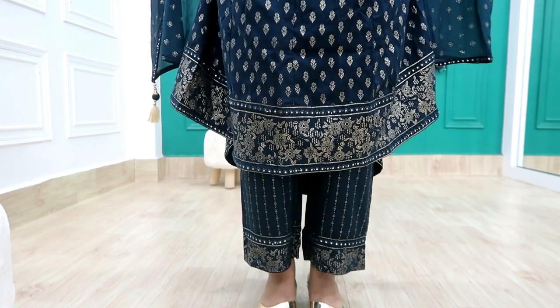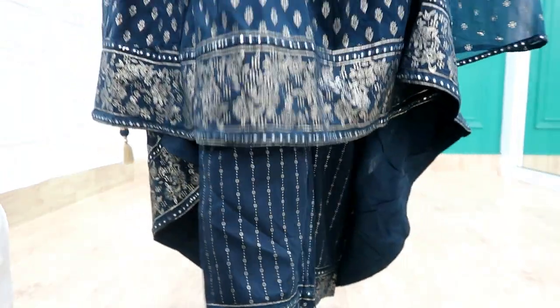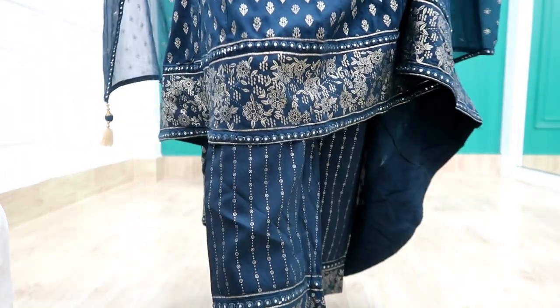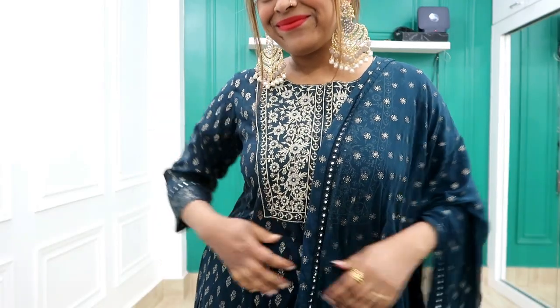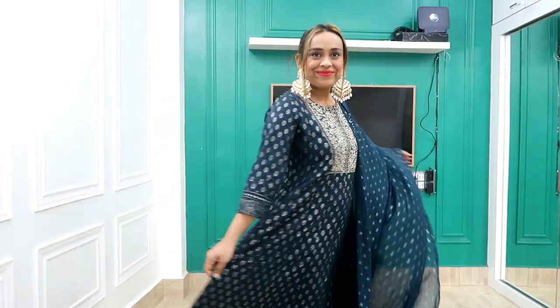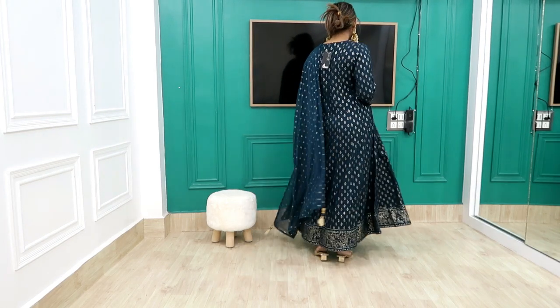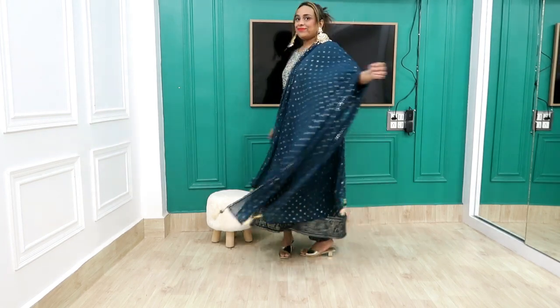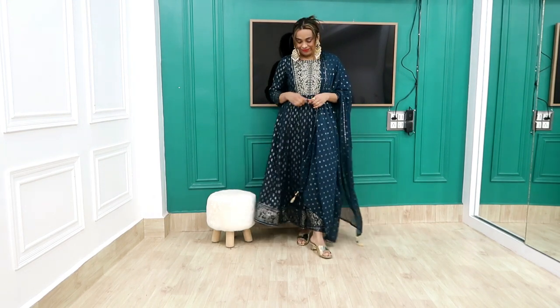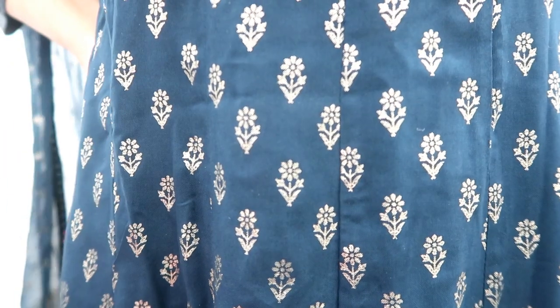I styled it with big earrings which you'll find in the description box. The palazzo pants have a border print and the dupatta has a good width and length with a broad border at the bottom. If you're looking for a party outfit or want to wear something heavy, this is 100% an awesome choice. My height is 5'4 and I have 2-inch heels here. Grab it — it's very nice! Please like, subscribe and support, see you in the next video, bye guys!